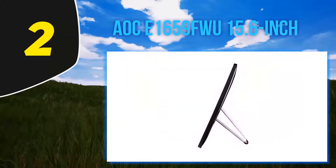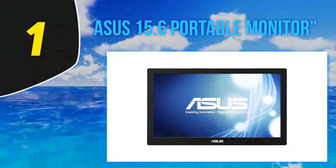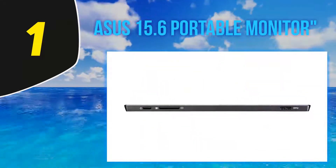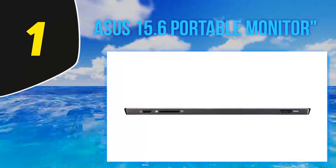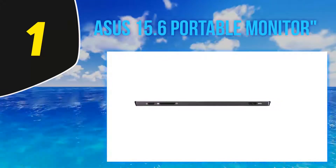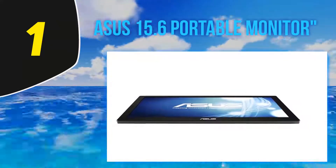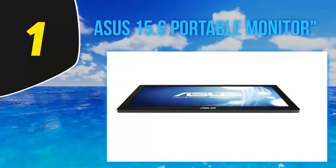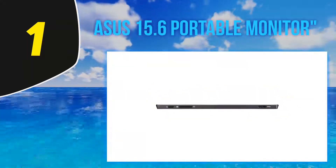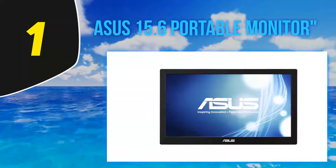And number 1: the ASUS 15.6-inch portable monitor. We're kicking off this review in style with this 15.6-inch ASUS monitor. It is available in both HD and full HD resolutions — you should choose the one that best suits your work needs. Keep in mind that the HD version is about $40 cheaper than the other one. This portable monitor is equipped with a USB 3.0 port and you need just one USB cable to get it working. In terms of compatibility, this ASUS works with Windows devices running Windows 7 or later and Mac devices with at least OS X 10.8.3.